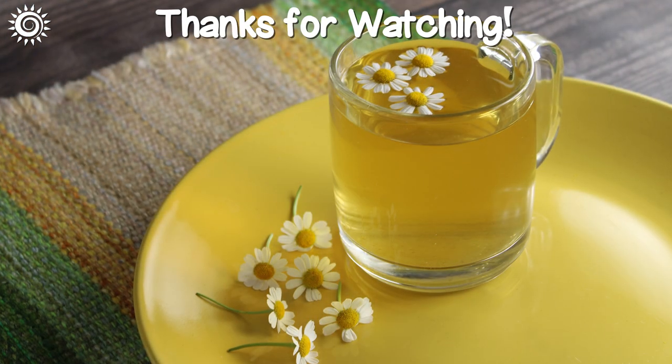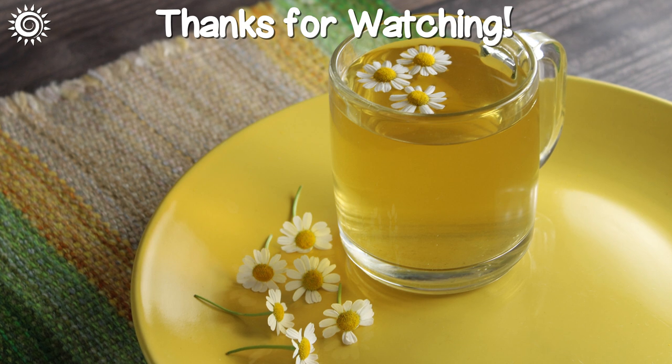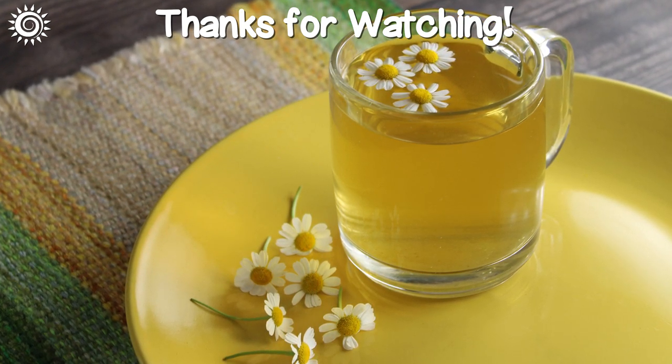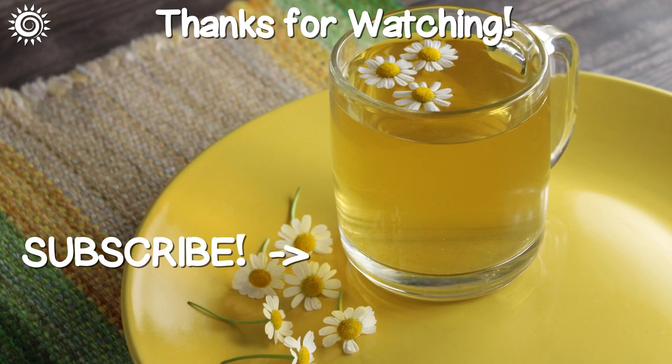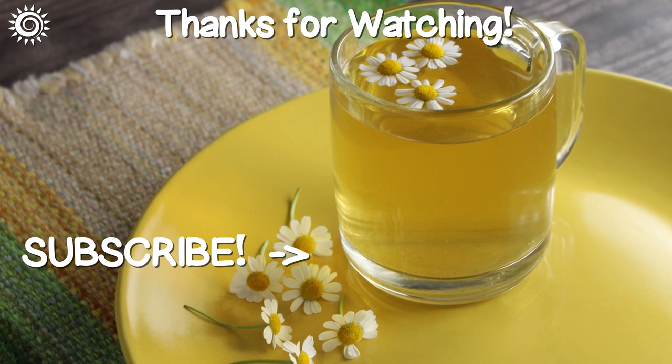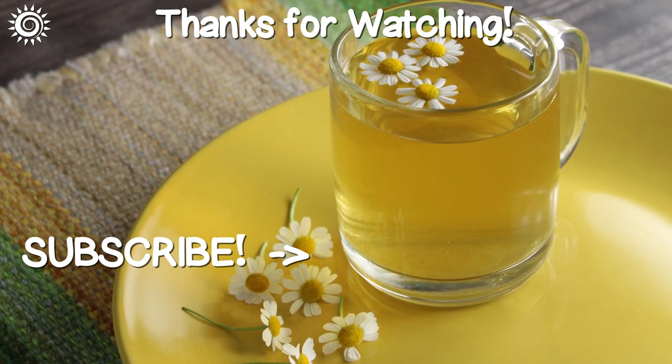Thanks for watching! For more in-depth info on chamomile, as well as top quality sources, be sure to follow the links in the description box below this video. Please support the channel by giving this video a thumbs up if you found it useful, and why not check out another informational video?